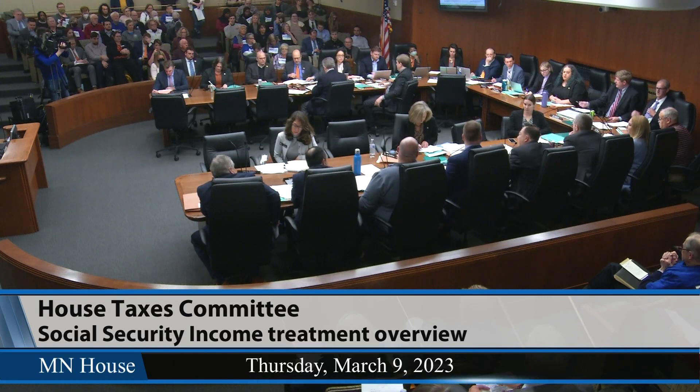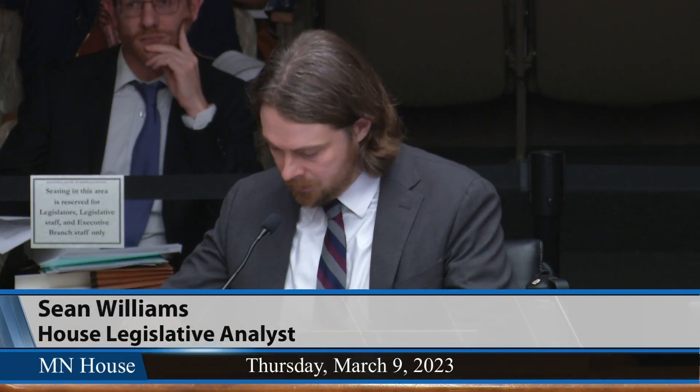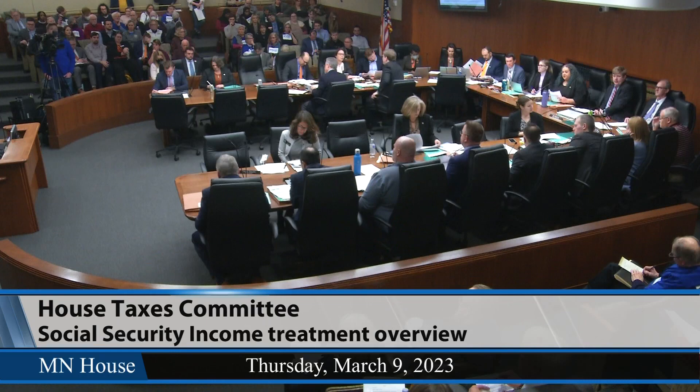Representative Swinczynski: Under current law, about 350,000 seniors are currently subject to the Social Security tax — approximately — would you say? Mr. Williams: I think it's 349-ish. It's on slide eight — 348,700.